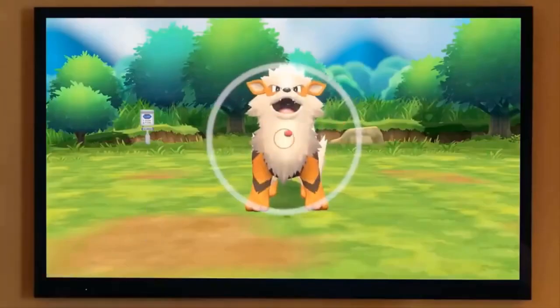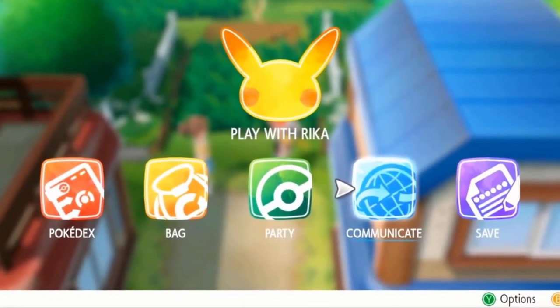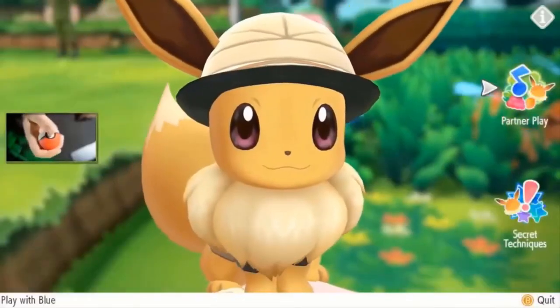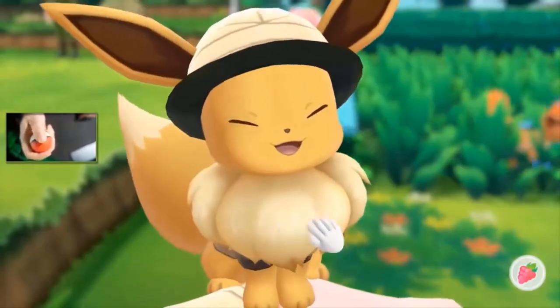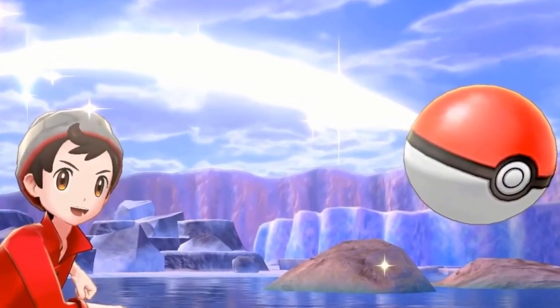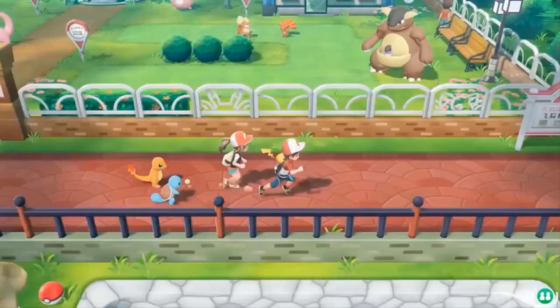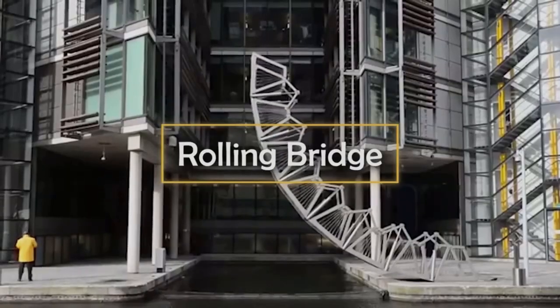When you catch a Pokémon, the Pokeball Plus will light up and vibrate in your hand, and you'll even hear the Pokémon let out its unique cry, as if it were really inside the Pokeball. The toy also lets you search for Pokémon without looking at your smartphone screen — when a creature is nearby, the Pokeball starts glowing. You can buy it for $50.